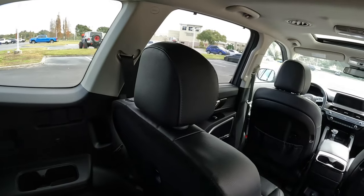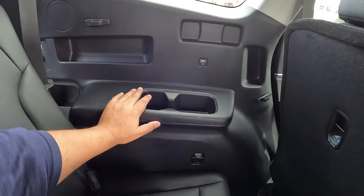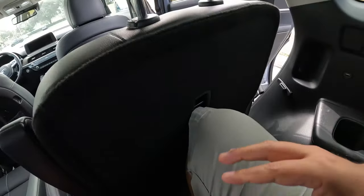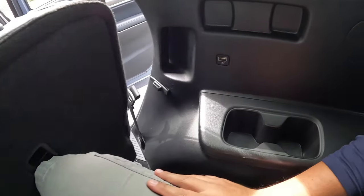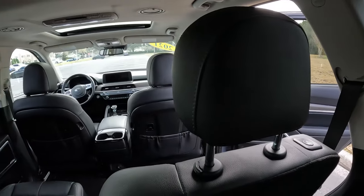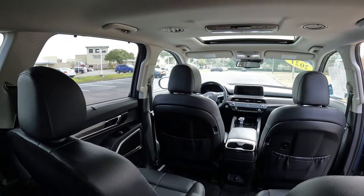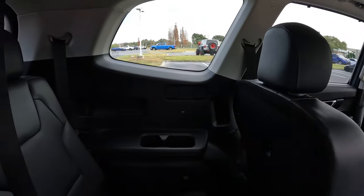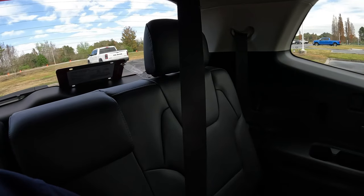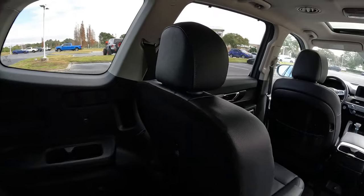Coming back to the back seats — there's another USB connection, cup holders, and pockets in the rear. I'm about 5'11" and it is a little tight, but it's not uncomfortable for a short trip. If you put some kids back here, you're definitely not in bad shape. Really nice interior with plenty of space. If you're carrying four people in comfort, you'll have plenty of space.